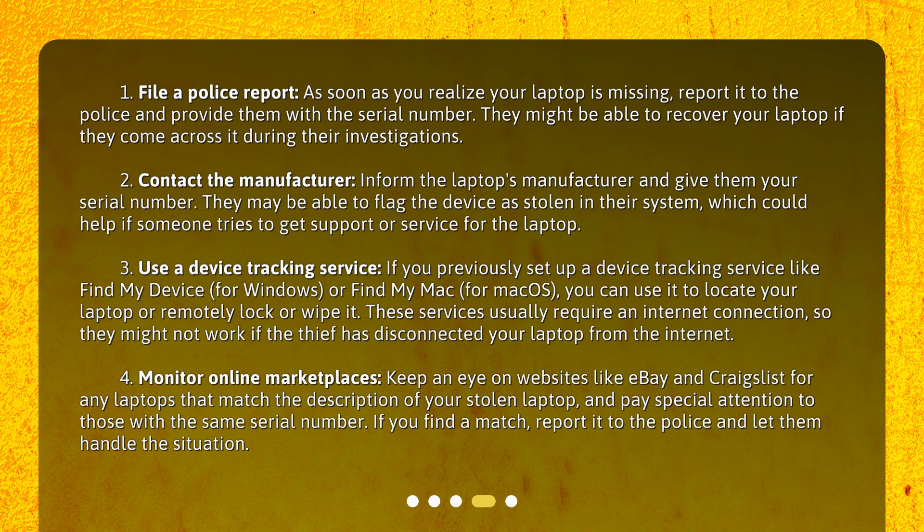Step 4: Monitor online marketplaces. Keep an eye on websites like eBay and Craigslist for any laptops that match the description of your stolen laptop, and pay special attention to those with the same serial number. If you find a match, report it to the police and let them handle the situation.